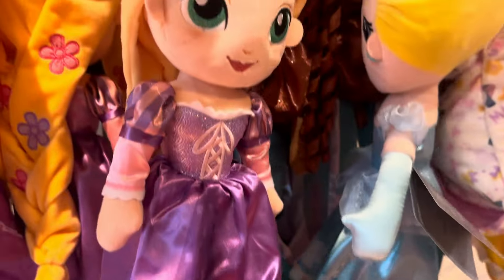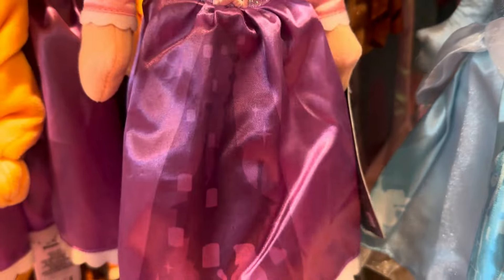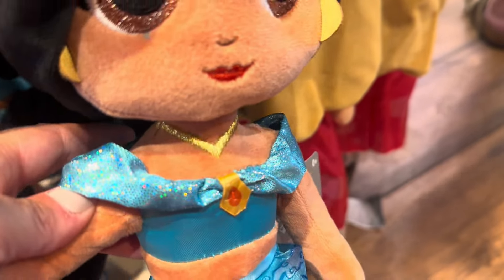And then we have Rapunzel. Let's take a look at Rapunzel's hair — very pretty. And look at her dress, it has the little lanterns as well as her castle in there. And down here is Jasmine. I like Jasmine's little necklace, and she's got all sparkly too. Look at her little shoes — so sweet.